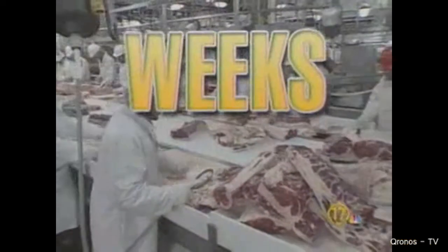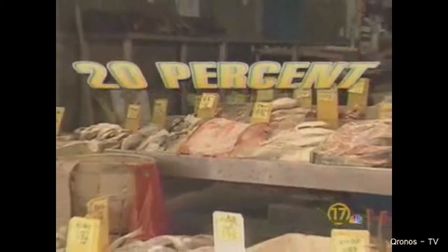It's the same with imported seafood. Congressman Stupak says his subcommittee tested seafood from China and Vietnam treated with carbon monoxide — 20% turned out to be bad and was refused.